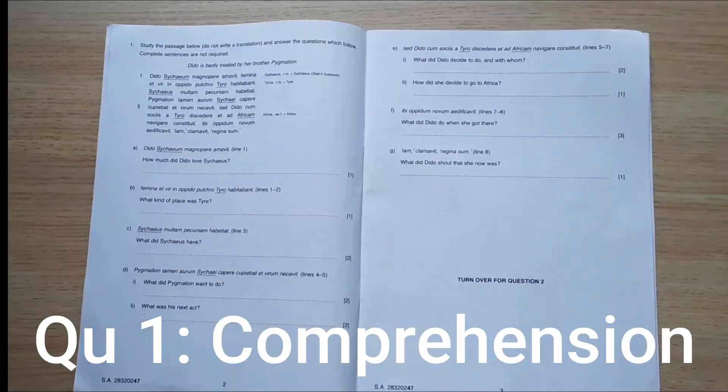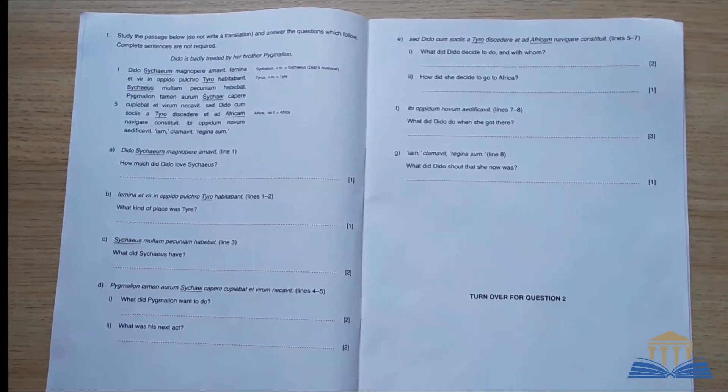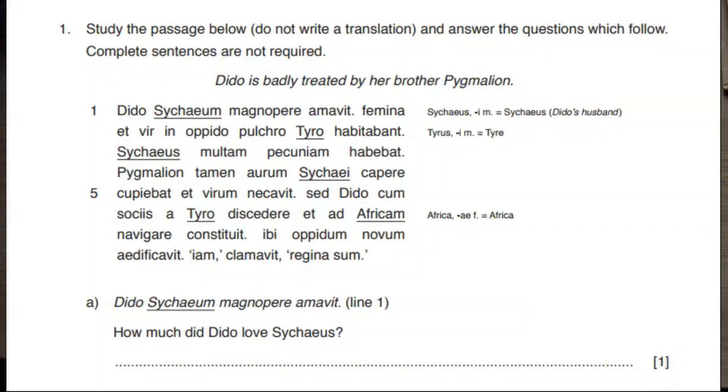Question 1 covers pages 2 and 3. It's the comprehension question, which is worth 15 marks. This is the easiest part of the paper and is basically concerned with vocab spotting. It consists of a short passage of Latin which you have to study and make sense of. You don't have to write out a translation of it. The story of the passage will be based on something from classical history or mythology, so if you're in luck, the storyline may be familiar to you already.